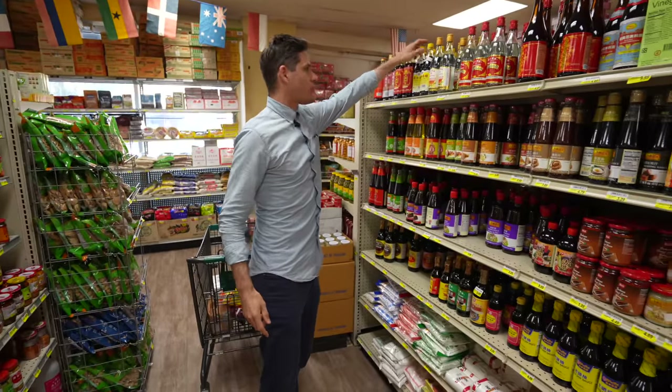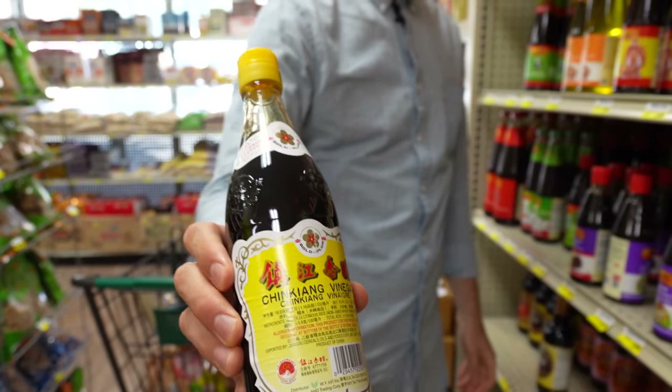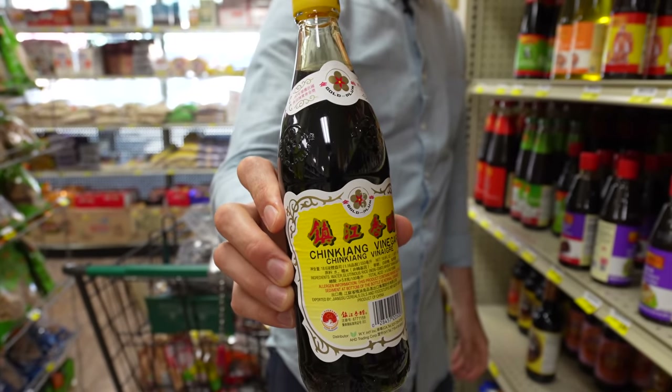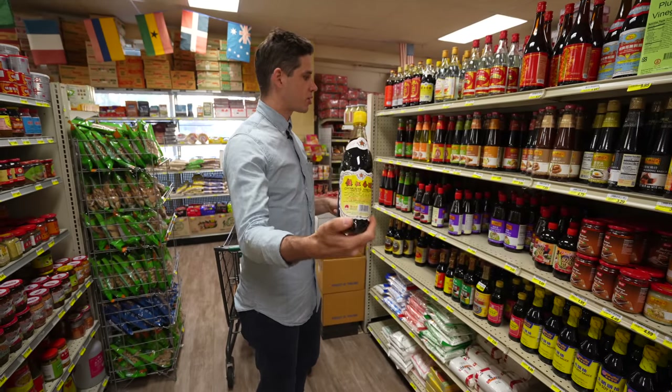Right next to the Shaoxing is Chinese black vinegar — another super common ingredient. You would mix this with soy sauce to dip dumplings in, or season a dish like kung pao chicken. Pretty special.